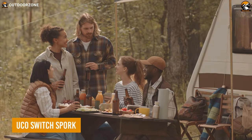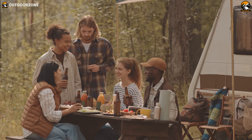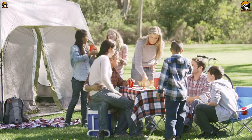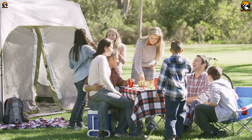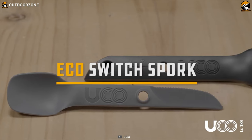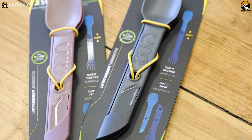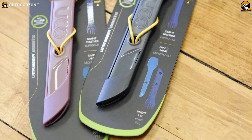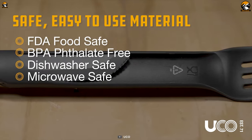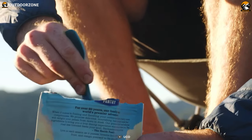You're camping, surrounded by nature and all its beauty, ready to enjoy a delicious meal with friends or family. But as you reach for your camping utensils, you realize they're flimsy and not up to the task. The Ukko Switch Spork changes all that. This tiny yet mighty tool is a fork, spoon, and knife all rolled into one. Made from durable food-grade BPA-free nylon, the Switch Spork is not only safe for you, but also safe for the environment.